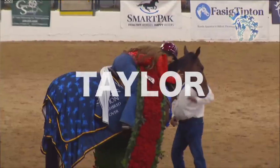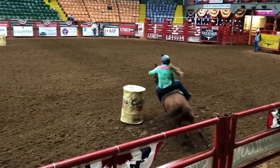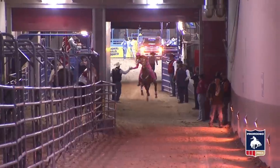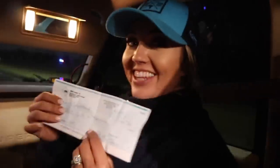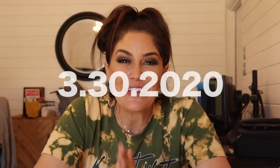What do I look for in a barrel horse? I'm going to take you through the entire barn and let you guys know a few things. Welcome back to another vlog. I wanted to talk to you guys today about something that you've requested so much — what do I look for in a barrel horse?